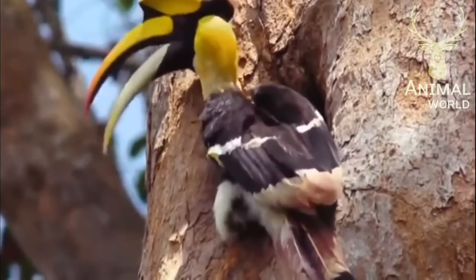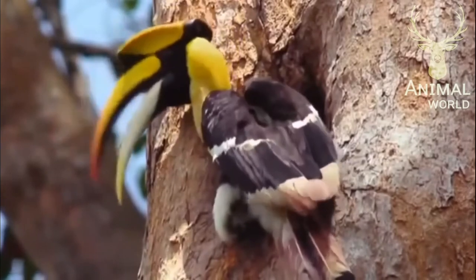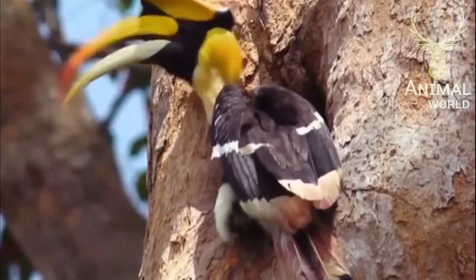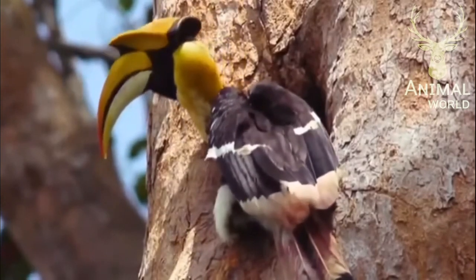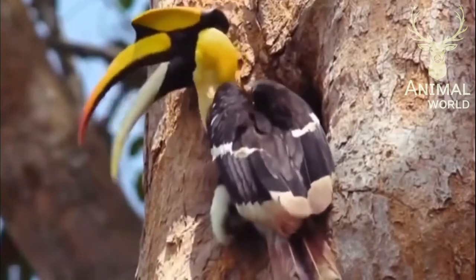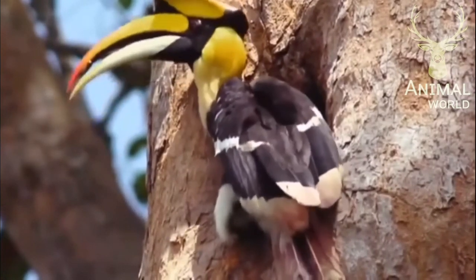As the chicks grow, their dietary requirements change and they need more protein than figs can provide. The female refuses what the male has brought. He must let the figs fall to the ground and regurgitate something more appropriate for a growing bird, like an insect.